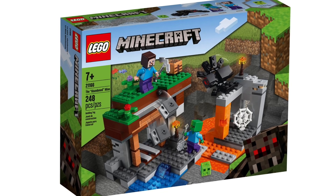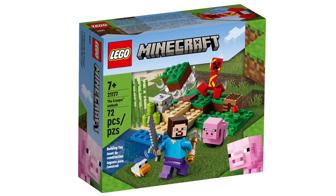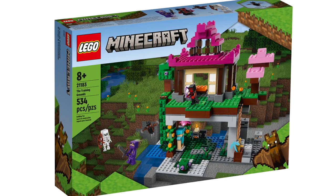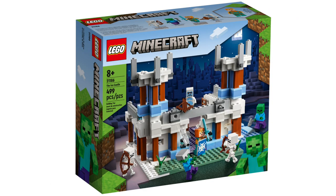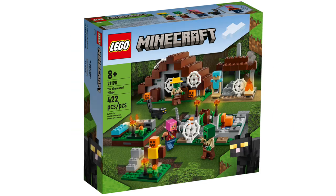In Minecraft, we have the Coral Reef, Abandoned Mine, Pig House, Ruined Portal, Creeper Ambush, Guardian Battle, Rabbit Ranch, Training Grounds, Bakery, Nether Bastion, Ice Castle, Red Barn, Llama Village, and Abandoned Village.